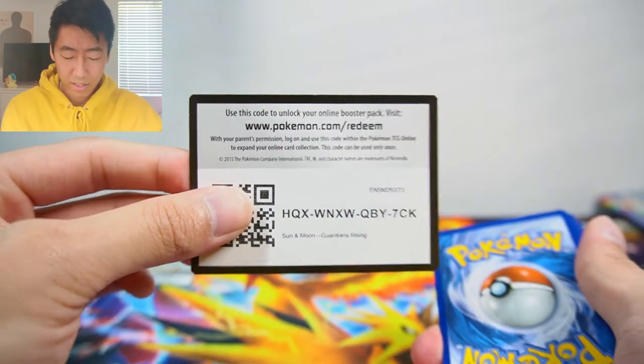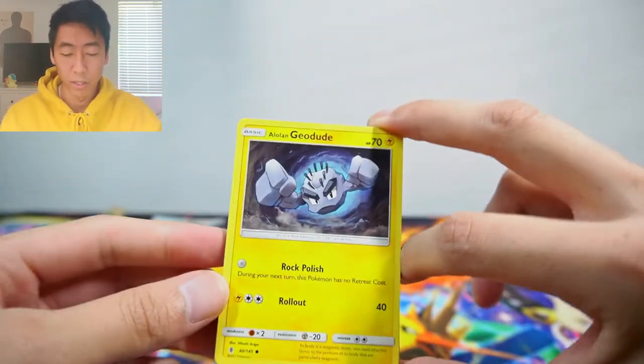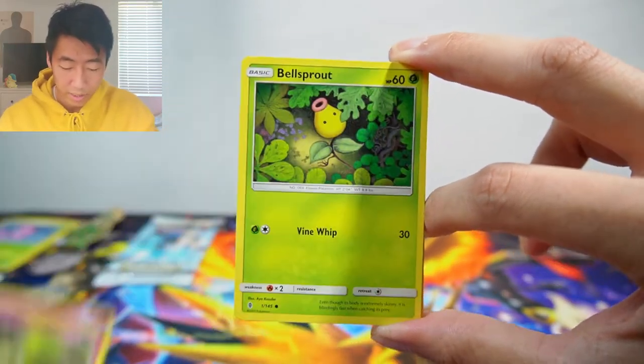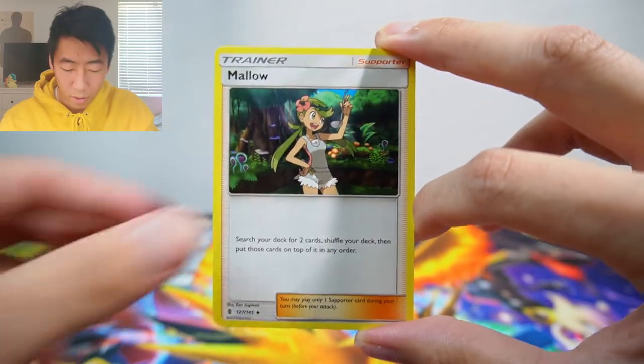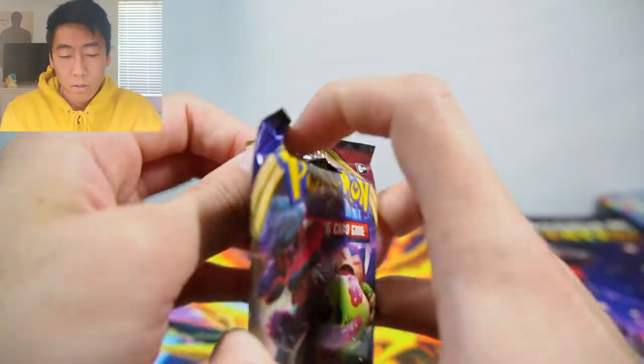Moving on to Guardians Rising, in no particular order — just whatever packs come out. We have Alolan Geodude, Mudbray, Alolan Sandshrew, Cottonee, Bellsprout, Salazzle reverse, and Oricorio non-holo rare. Dark energy, altar of the sunne, Alolan Graveler, Mallow — and that's it.